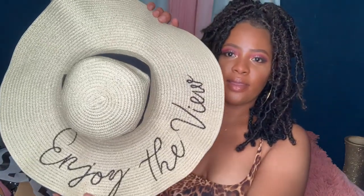It says 'Enjoy the View' — I love it and I can't wait to wear it out and take some nice pictures. It has this ribbon thing around it and a stretchy elastic band so you can secure it under your chin if needed.